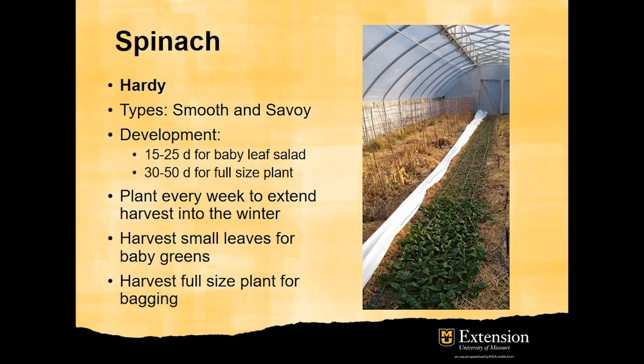Spinach is among the most hardy crops for fall-winter production of leafy greens. Therefore, they are more appropriate for unheated tunnels. There are two types of spinach — smooth and savoy — depending on the leaf characteristics. It takes 15 to 25 days for baby leaf salad, but 30 to 50 days for full-size plant. Plant every week to extend the harvest into the winter.